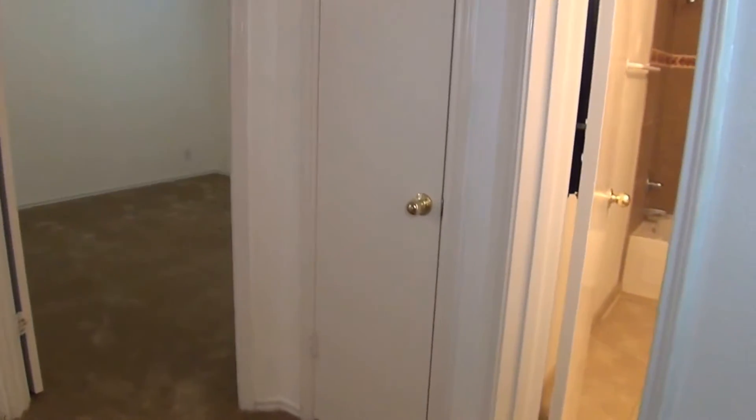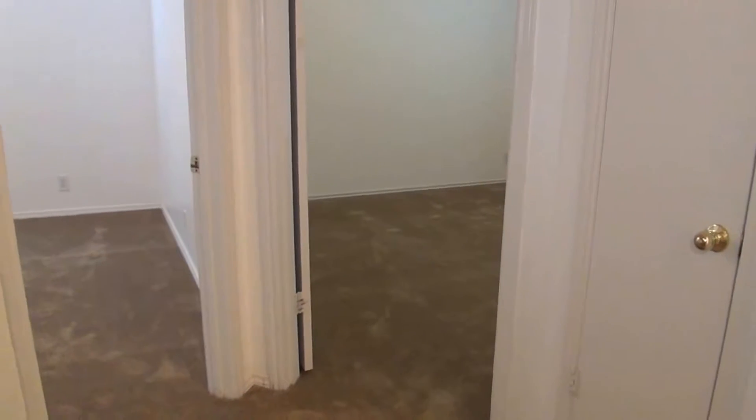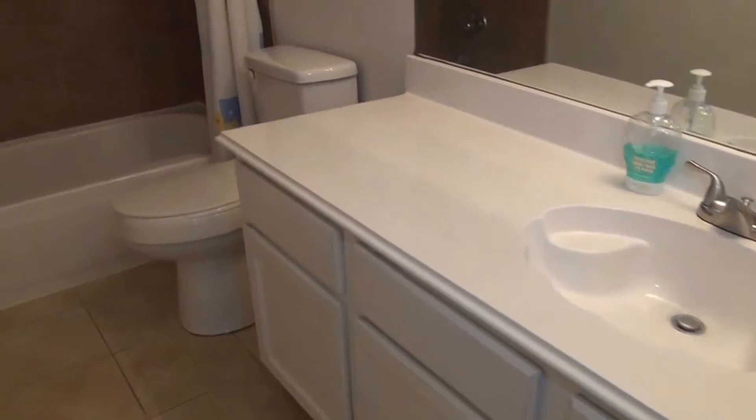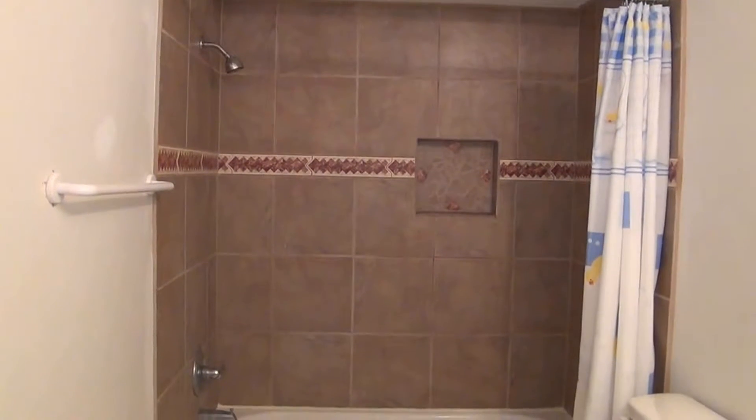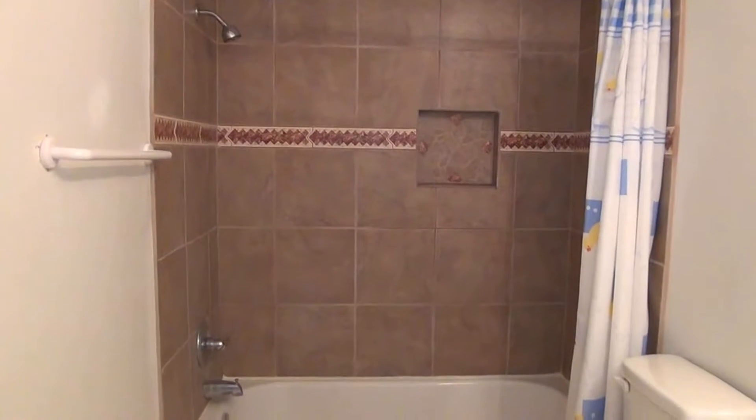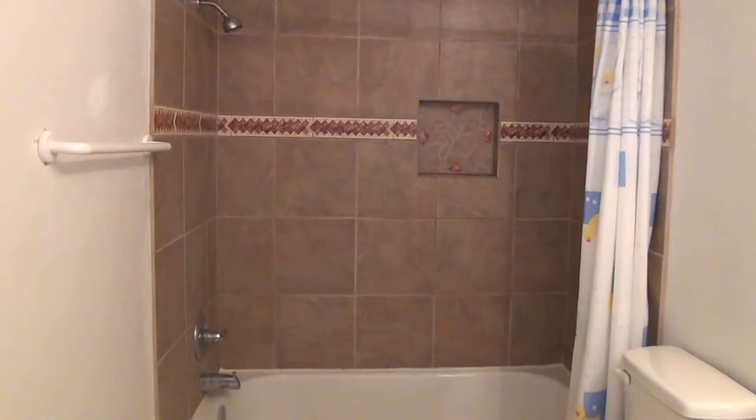At the top of the stairs, just to give you a layout: to the right is going to be the hall bath, then bedroom number two, bedroom number three, bedroom number four, a linen closet, and then the master. So let's start on the right. Here we have nice tile, nice counter space, and a tile shower enclosure — shower and tub combination. That's a really nice design.